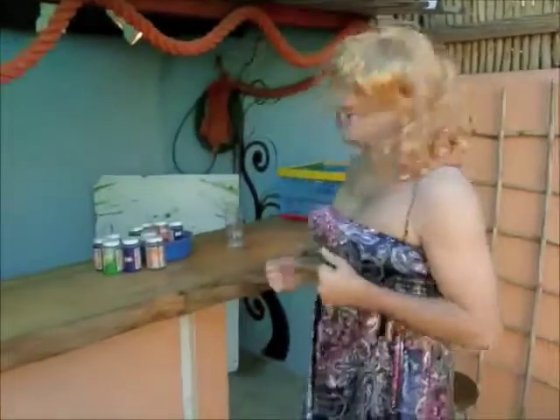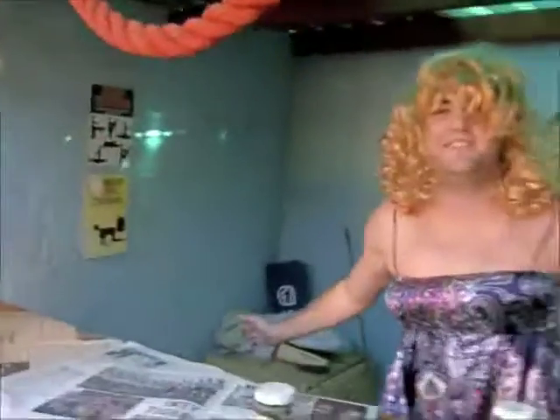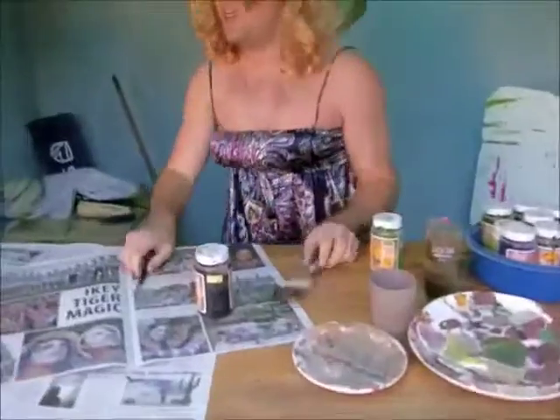Hi guys, welcome to my studio — it's an outdoor studio! I just love painting. As you can see, I've dressed up, I've become fabulous because I just love painting. Hi guys, welcome to my studio inside now. I get creative, it's just such a magical place, so many ideas, so much creativity. I'm just about to start a new project guys, aren't you excited?